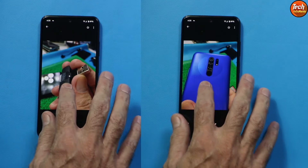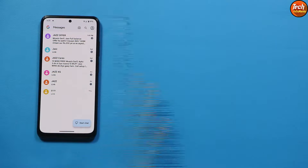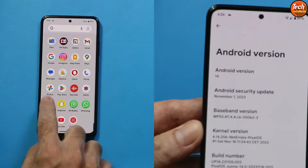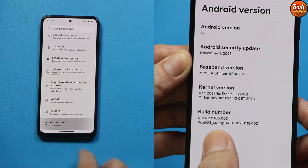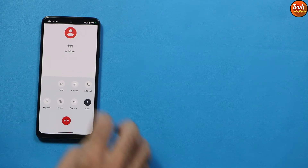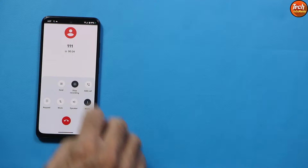These are photos taken by me using this ROM's camera. If you ask how the ROM is performing, I would suggest you go for it if you want Android 14. Outgoing and incoming calls are working perfectly, and there is a call recording option, though it plays an announcement whenever you record a call.